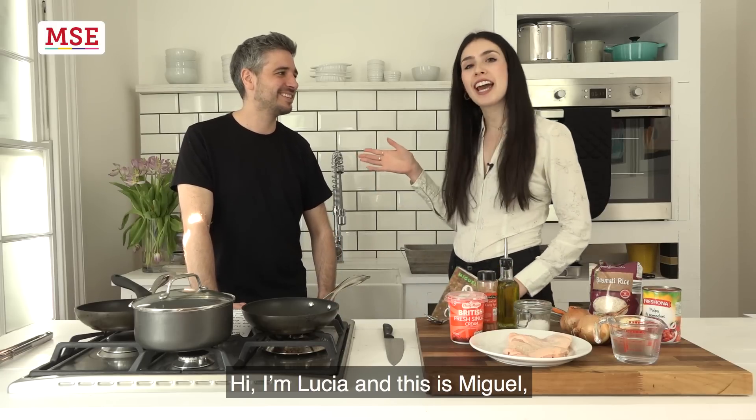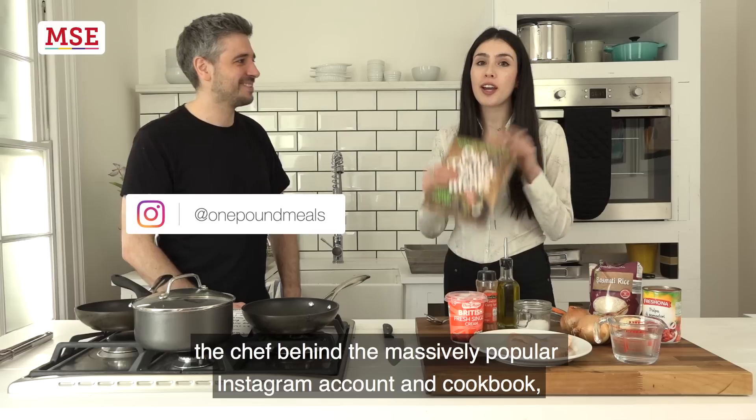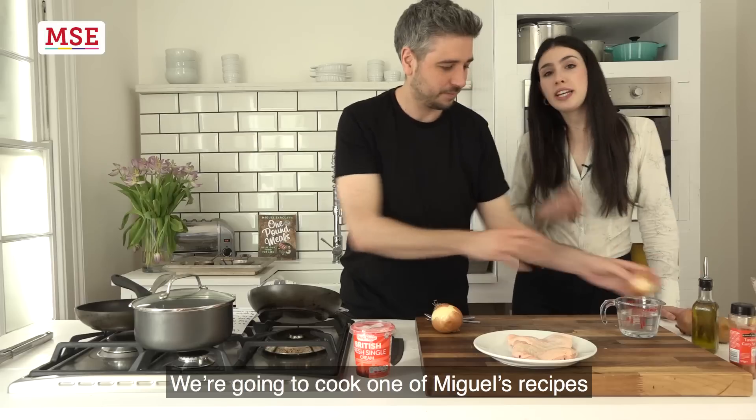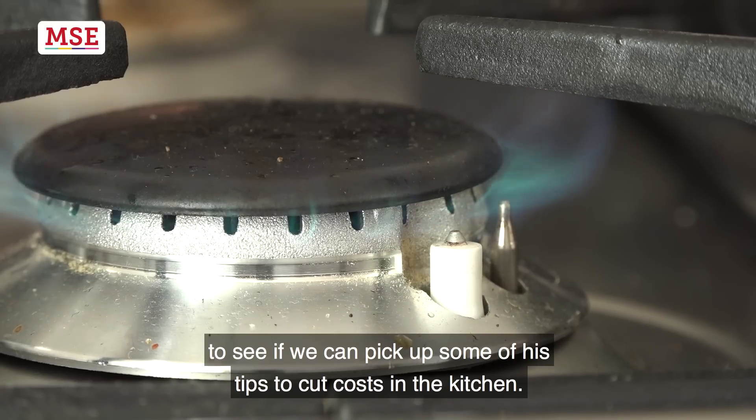Hi, I'm Lucia and this is Miguel, the chef behind the massively popular Instagram account and cookbook One Pound Meals, and we've got 50 books to give away. So we're going to cook one of Miguel's recipes to see if we can pick up some of his tips to cut costs in the kitchen.